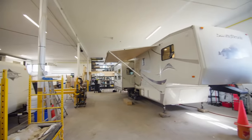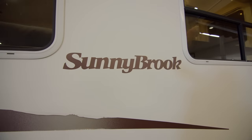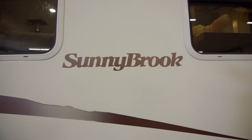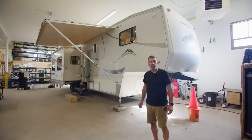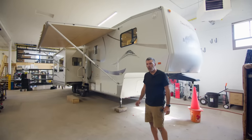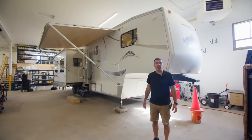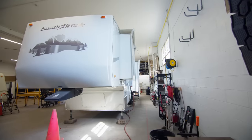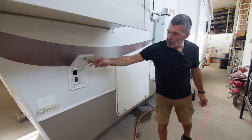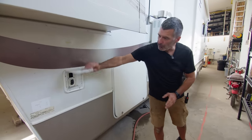Welcome to our latest project in the shop here. It's a 2004 Sunnybrook Titan 36-foot fifth wheel trailer. The clients are going to live in it full-time in southern BC, so it makes a good trailer for that. We purchased this trailer on behalf of the clients here in Manitoba — they haven't actually seen it up close yet, only by picture and video. This is a switch for retracting and extending the bedroom slide-out so you can do that from outside.